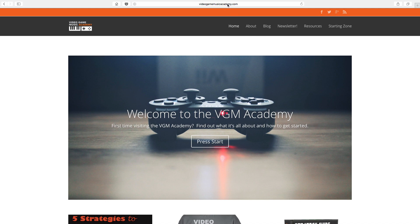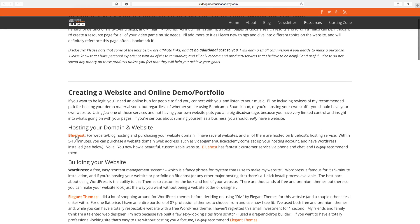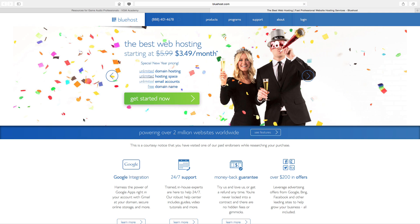If you start by going to VideoGameMusicAcademy.com, you can click on this resources link here. It'll take you to a page. You want to look for this link here — Bluehost. This is an affiliate link, but if you click on it, it'll take you over to Bluehost.com.